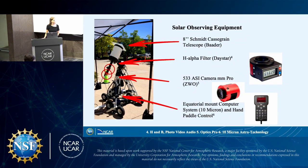In order to capture these images, we have a very specific set of equipment: an eight-inch Schmitt-Cassegrain telescope from Botter, and our H-alpha filter that allows us to capture at the H-alpha wavelength. We also have a camera that processes the images through SharpCap, an equatorial mount computer system to help us align to solar north, and a hand paddle to allow us to track the sun as it moves through the sky.